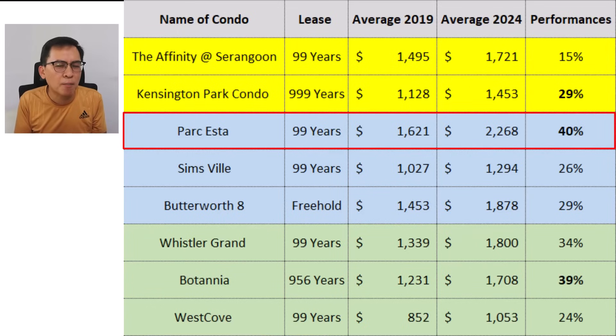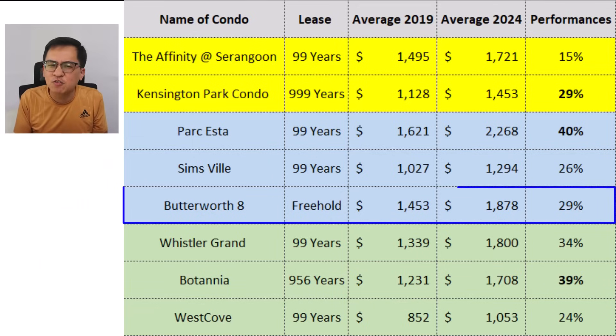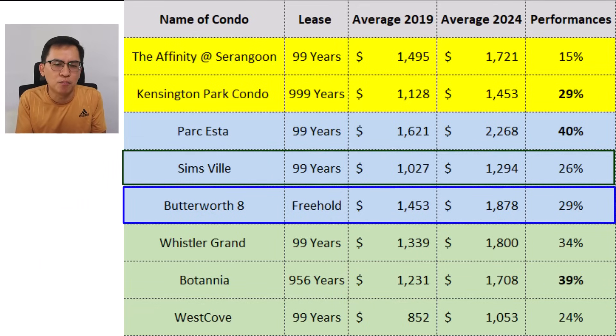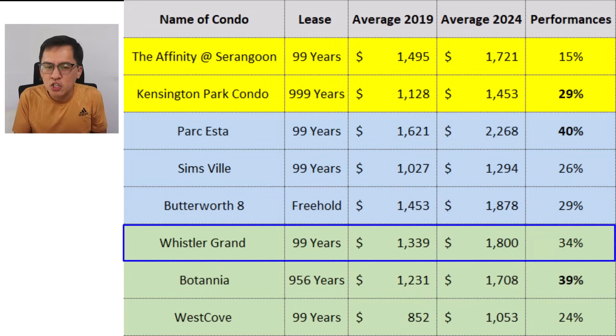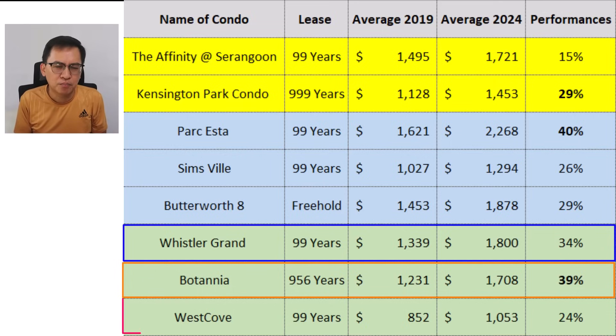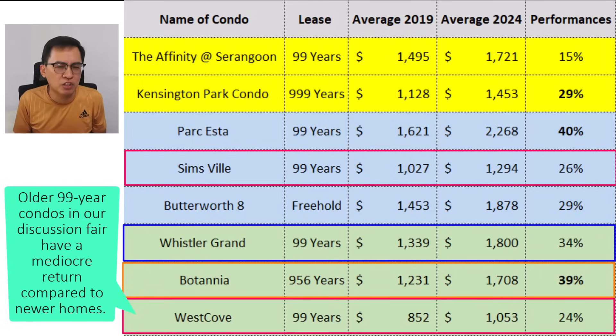Park Esta performs so well because it is one of the newest condos in the east, near an existing MRT station, and benefited from limited stock. As for why Butterworth 8 outperformed Sim View slightly, it's due to its freehold tenure; otherwise, older 99-year condos can still appreciate and offer an affordable alternative for HDB upgraders. Whistler Grand did well at 34%, almost on par with 956-year Botania. West Coast Condo's resale performance is similar to Sim View — older 99-year condos in our discussion show mediocre returns compared to newer homes.